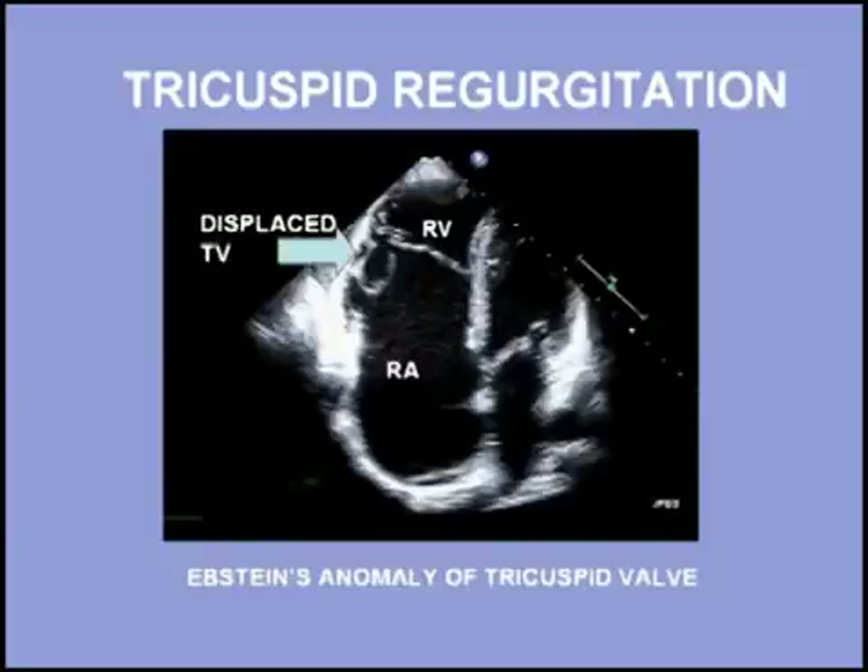When this murmur occurs in an adult with right atrial enlargement or a right bundle branch block, it suggests the presence of Ebstein's anomaly of the tricuspid valve. In this case, the tricuspid valve is displaced downward into the right ventricle, as shown here.